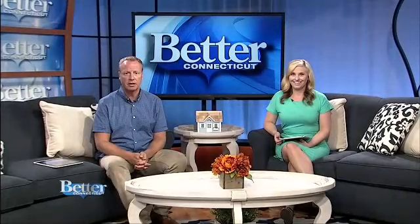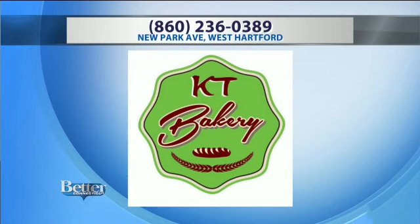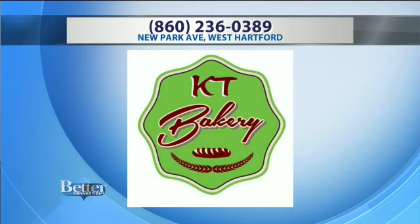KT Bakery is located on New Park Avenue in West Hartford. He's incredible — you've got to go check this place out. They're open five days a week. Give them a call if you want to place a cake order: 860-236-0389. You can also check them out on Facebook — just search KT Bakery.